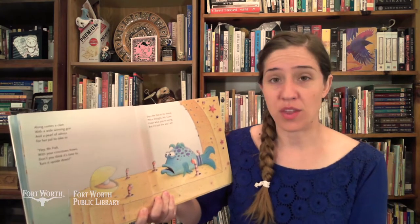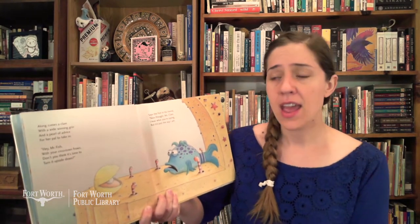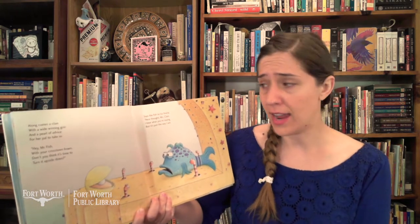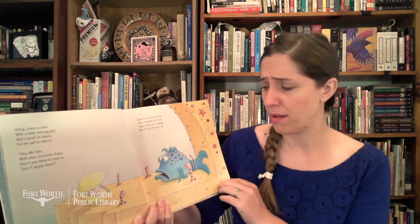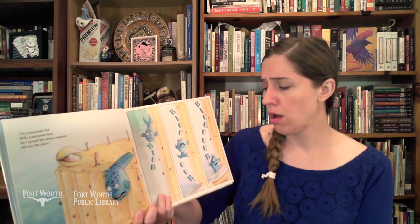Along comes a clam with a wide winning grin and a pearl of advice for her pal to take in. "Hey, Mr. Fish, with your crosstown frown — don't you think it's time to turn it upside down?" Says the fish to his friend, "Nice thought, Ms. Clam. I hear what you're saying but it's just the way I am. I'm a pout-pout fish with a pout-pout face, so I spread the dreary-wearies all over the place." Blub, blub, blub.